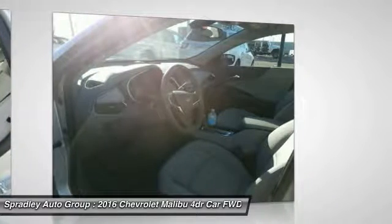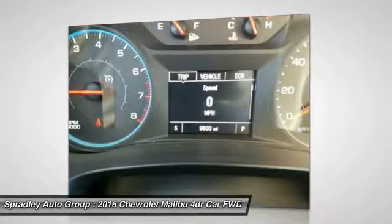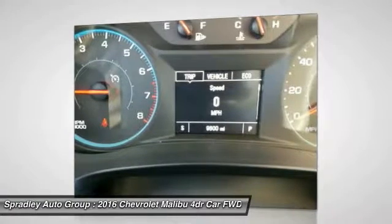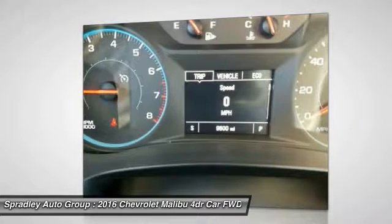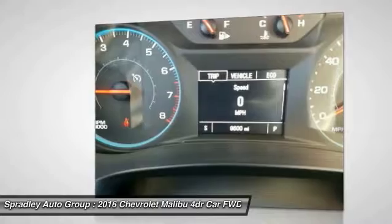Located at 2146 HWY 50 West, Pueblo, Colorado, where you will always hear, 'Oh yes you can.' Pradley Chevrolet Hyundai, your dealership for all of Southwest, Southeast and Southern Colorado.